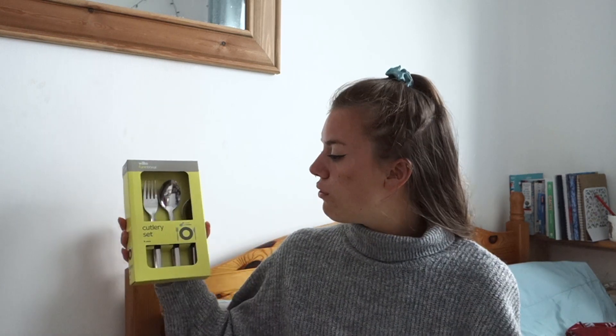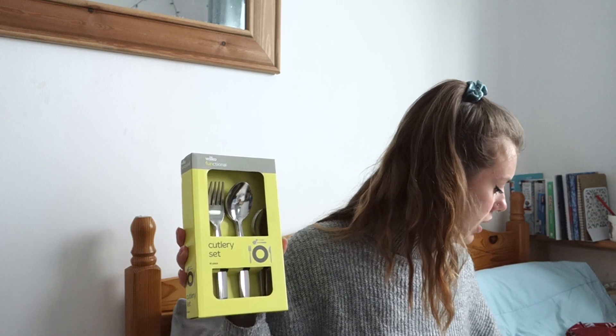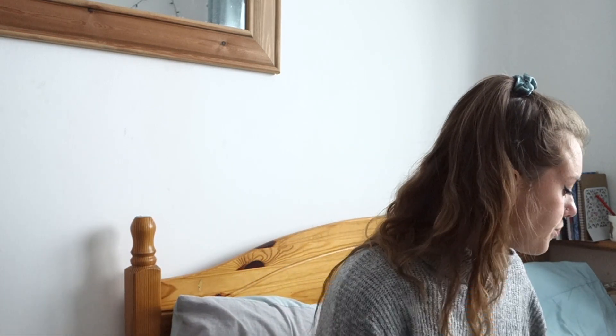I got six teaspoons for 60p. I'll probably take two or three of these, but my sister has kindly given me her cutlery because she's just finished uni - the only thing I don't have is teaspoons. They also had a set of 16 for three pounds, so if you didn't have any cutlery already you could just grab one of those - only three pounds, which is a bargain.